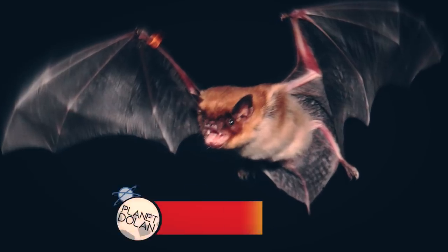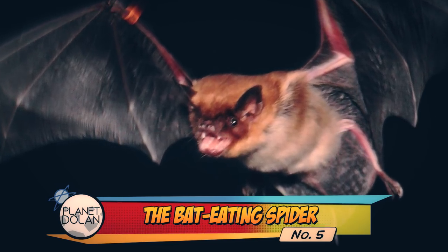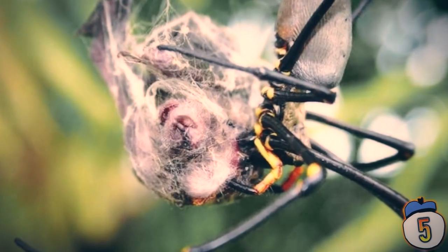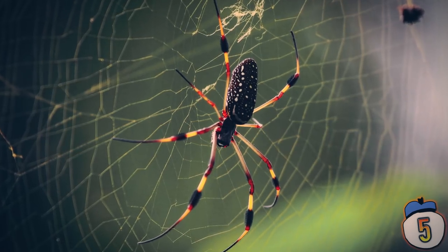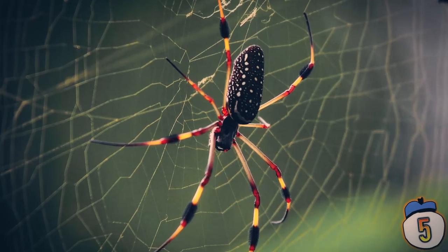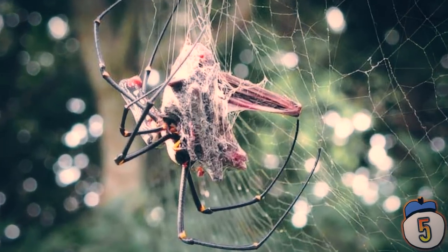5 – Bat-Eating Spider. You'd think that mammals would not feature on a list of spiders' prey, but there are documented cases of spiders catching and eating bats. Even worse, there is evidence of spiders doing this on every continent except Antarctica. Bats fly into the webs belonging to species such as the giant golden silk orb weavers, who have also been known to catch snakes. These spiders then wrap up their prey for devouring later.